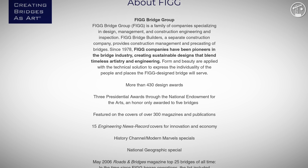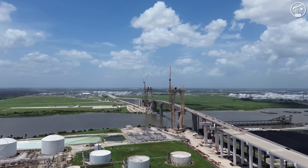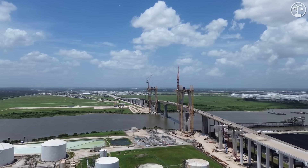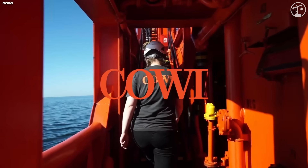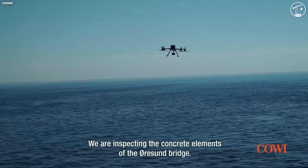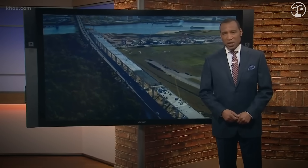It just so happened that this same firm was the engineer of record for the main span of the project in Houston. In 2019, after some of the pedestrian bridge findings were released, and out of an abundance of caution, Harris County hired an independent checker, known as COE, to perform a full design verification. In the meantime, construction commenced as planned, at least until the auditor produced the review.